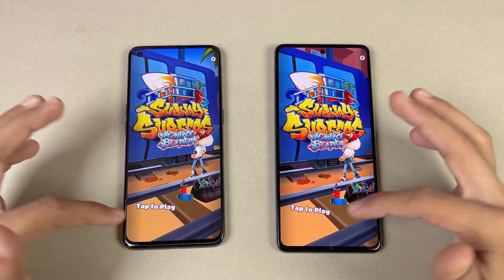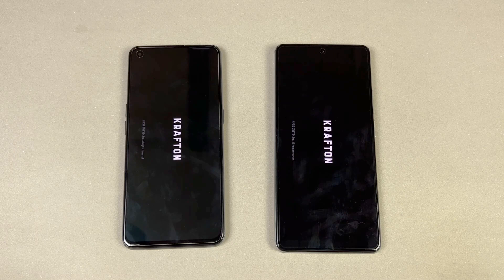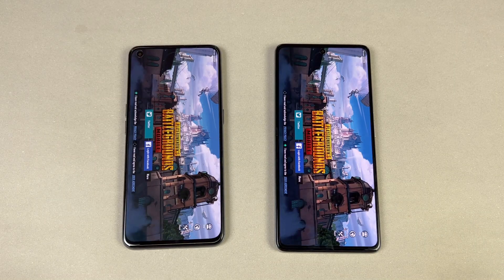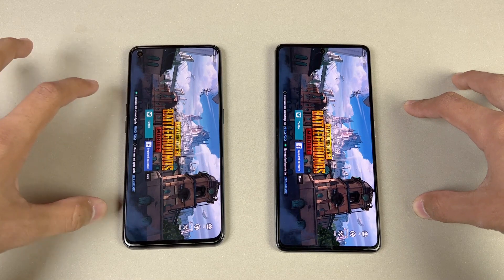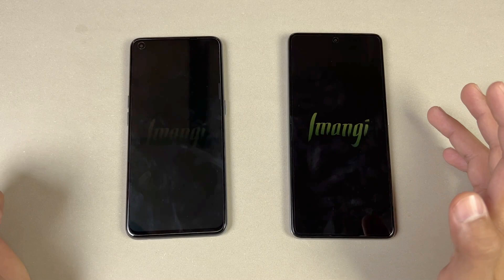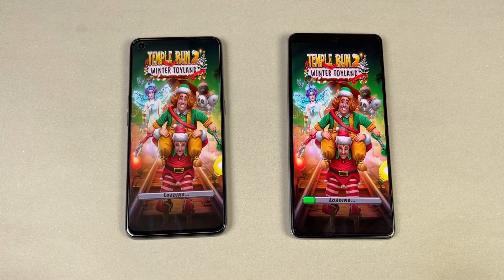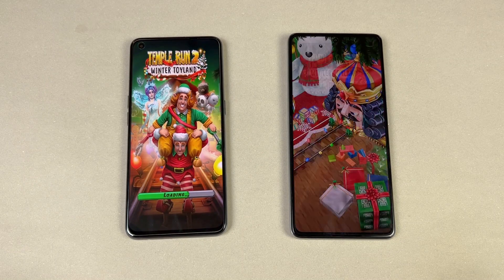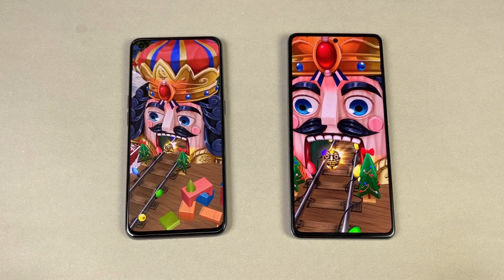Now let's open PUBG Mobile on both phones — no gaming mode is enabled on either. The Realme GT is a little faster there. The Realme GT has smooth graphics with extreme frame rate, while the 11T has smooth graphics with 90 FPS. Both phones support ultra frame rate. Now opening Tampa N2 — the 11T is faster there. You can see a huge difference this time.